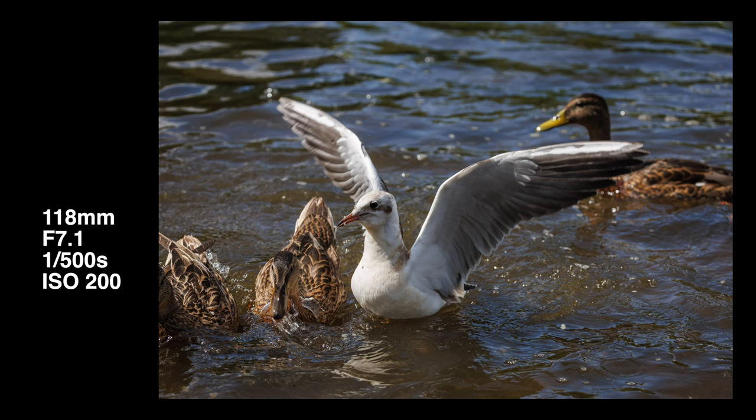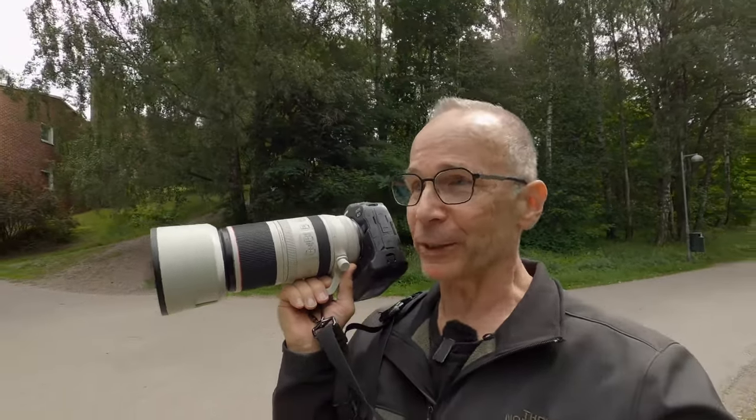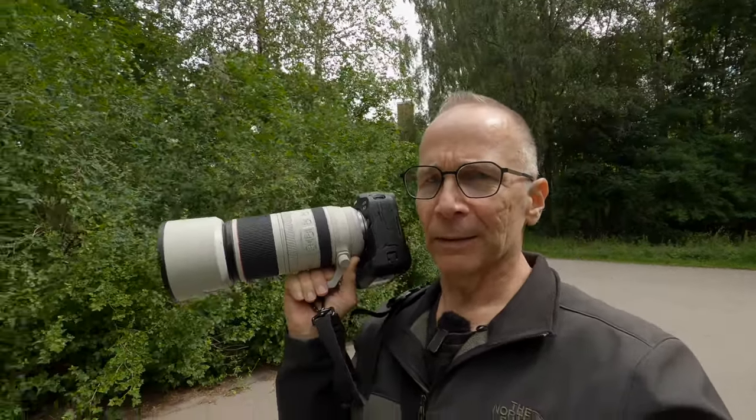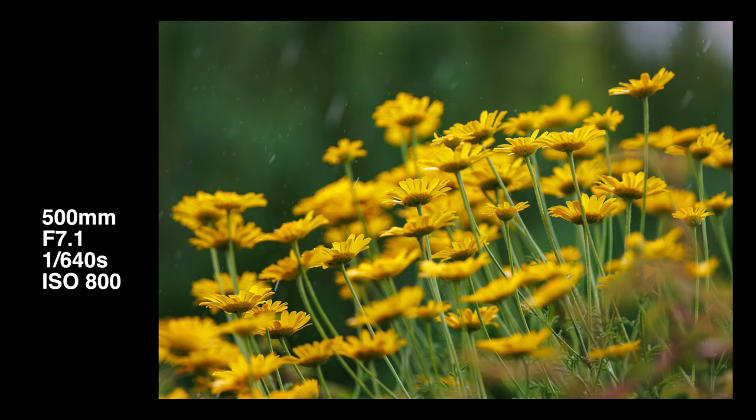The pixel count I was referring to at the start of this video: it's a 24-megapixel full-frame sensor, and it's supposed to be some sort of a stacked BSI sensor — whatever the best that Canon has to offer.